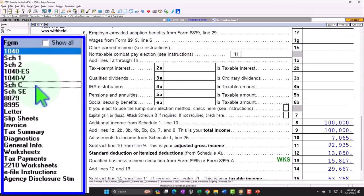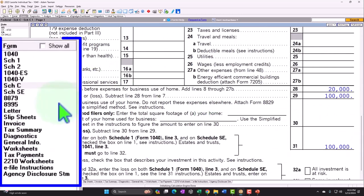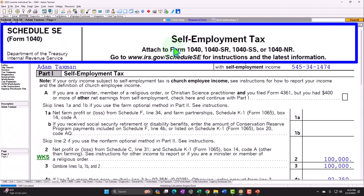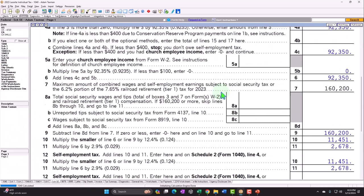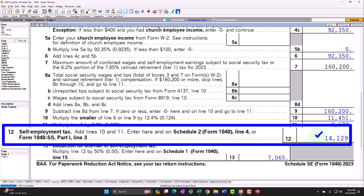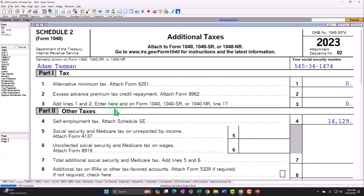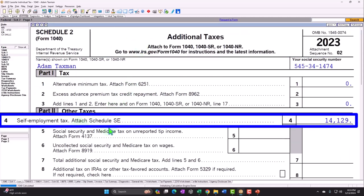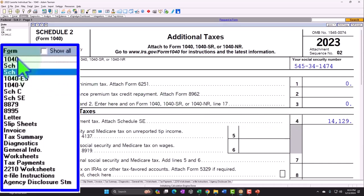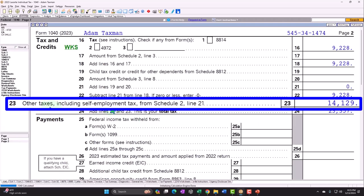If we go back to the Schedule C, the bottom line of that Schedule C — the $100,000 rolls into the Schedule SE, Self-Employment Tax, calculating Social Security and Medicare. Currently calculated: Line 12, 14,129, which rolls into the Schedule 2, Additional Taxes, Part 2, Other Taxes, Line 4, Self-Employment Tax. There's the $14,129, which rolls into the Form 1040, Page 2, Line 23, Other Taxes. There's the $14,129.